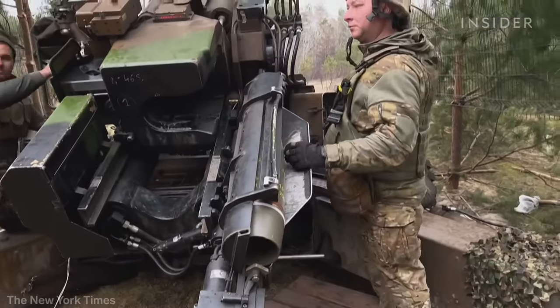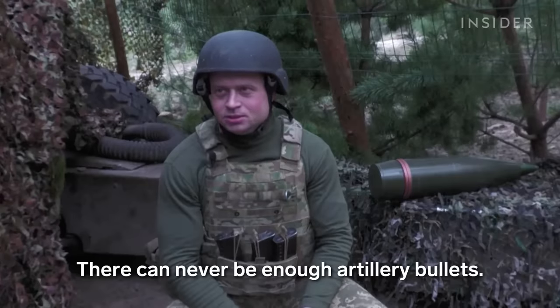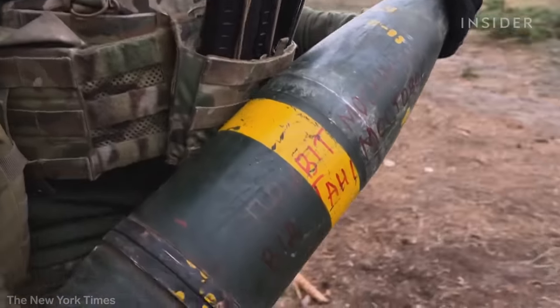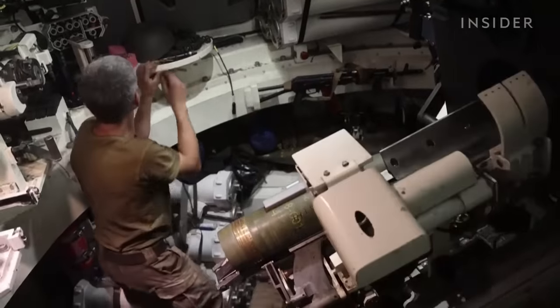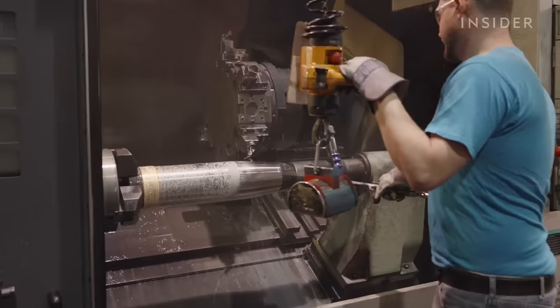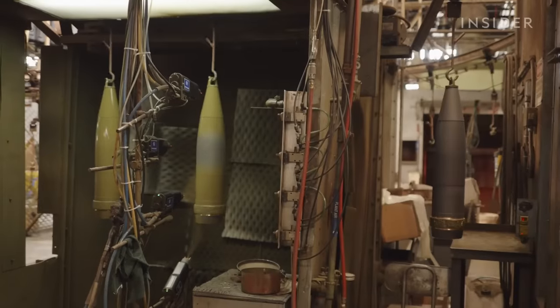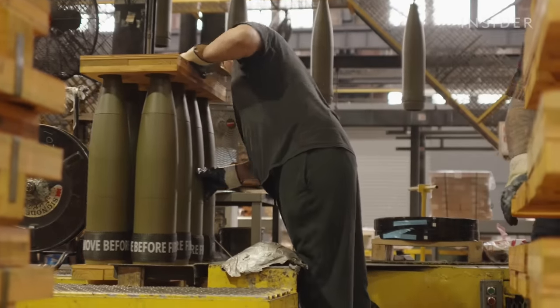Ukraine may be firing more than half of that each day, so there's a global shortage. Some experts are concerned that the U.S. is burning through its own supply. So why is this particular artillery ammo so important in Ukraine, and how is the U.S. arming them during the shortage?